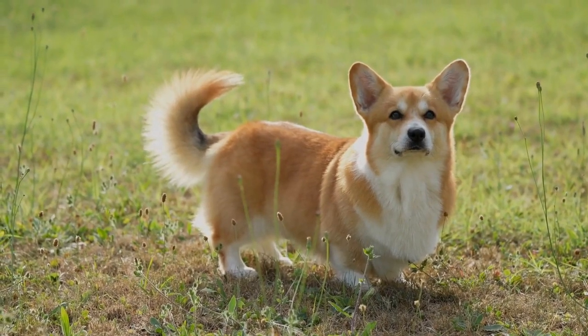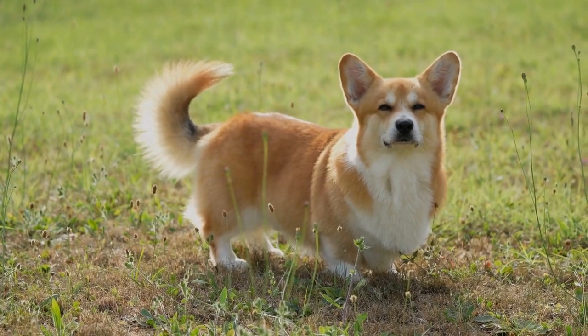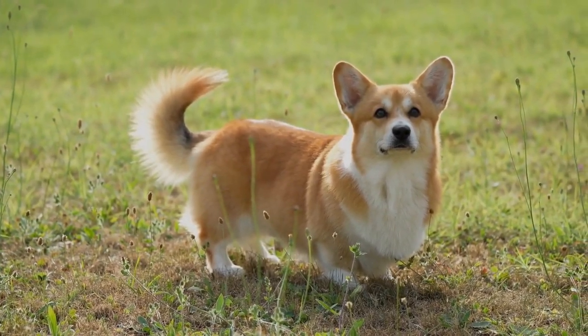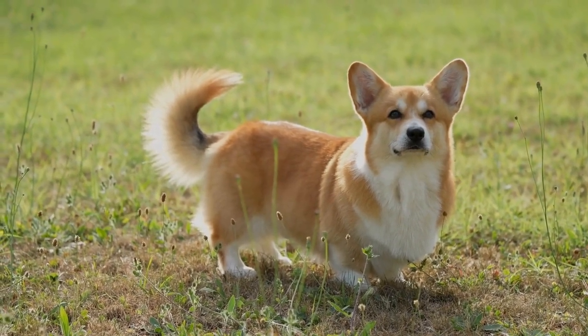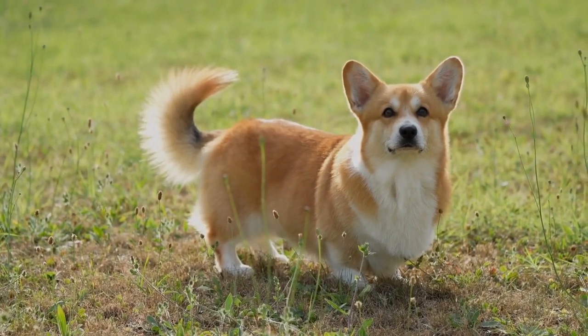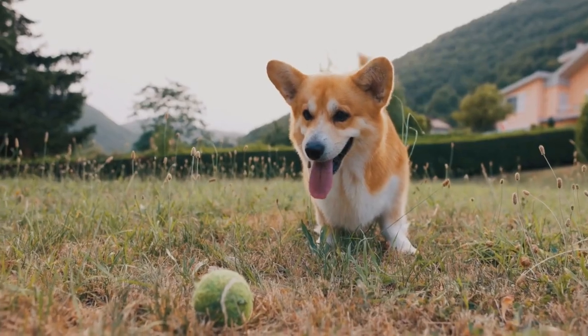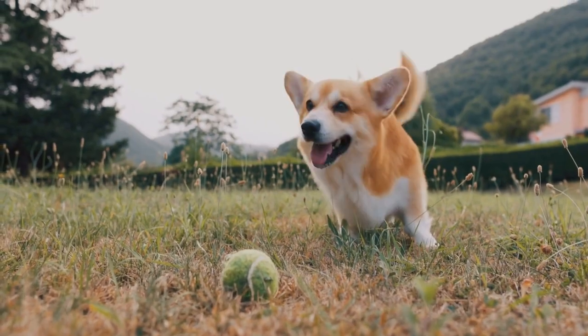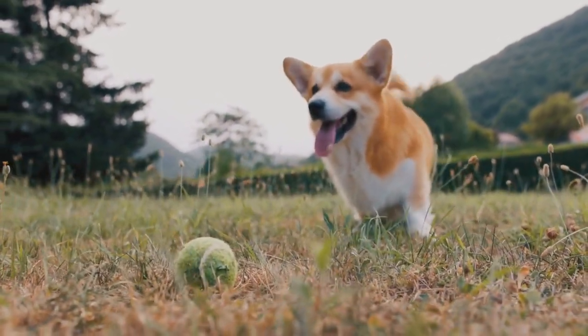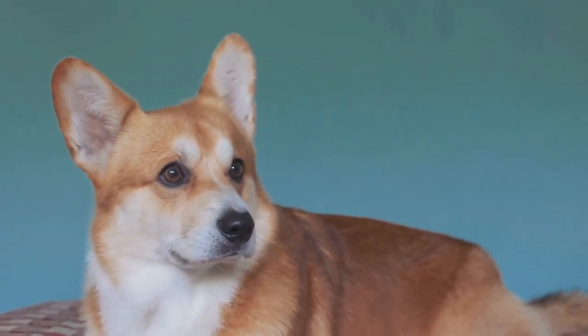Highlighting their unique features: to capture the charm of Pembroke Welsh Corgis, it is crucial to emphasize their distinctive features. Their expressive eyes, cute smiles, and unique body shapes are all elements that photographers should highlight. Getting down on eye level with the dog can create a more intimate connection and allow the viewer to truly appreciate their charm. Additionally, focusing on their wagging tails or inquisitive expressions can capture their lively and friendly nature.